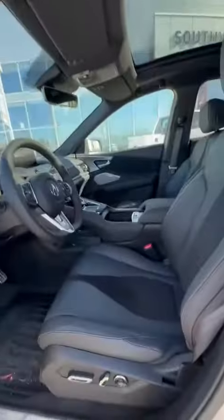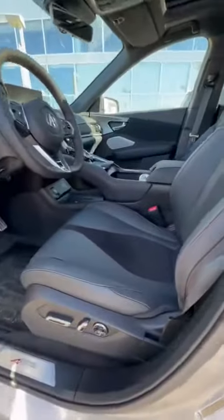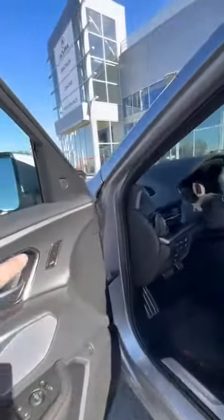So this is the interior. It's a leather seat with ultra suede in the center. Of course you have the power seats with lumbar support and memory seats.